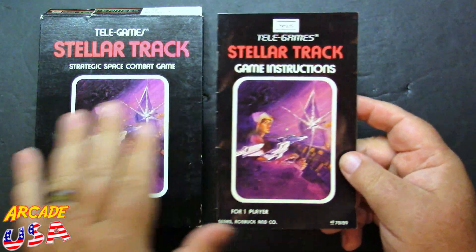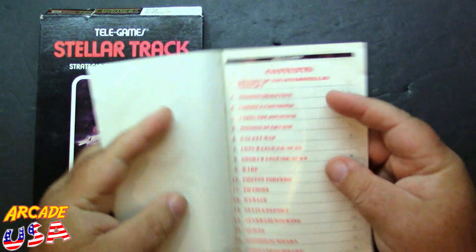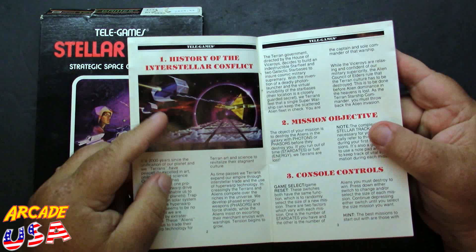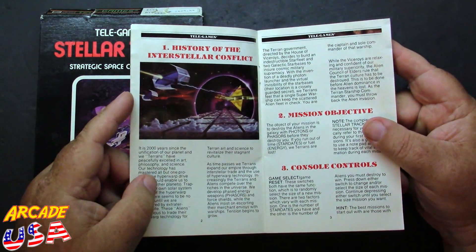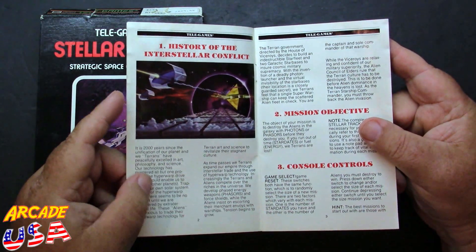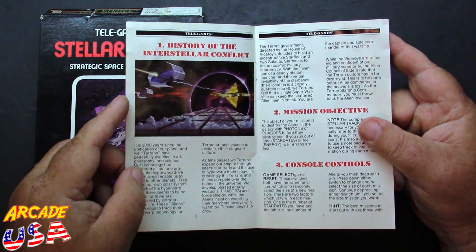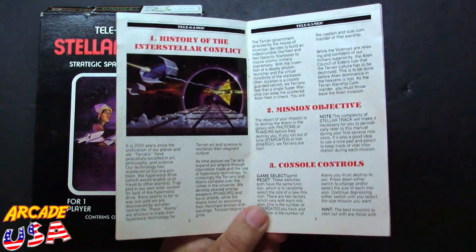Here's the manual — same artwork on the front, pretty cool. This book has a lot of stuff inside with a pretty big table of contents. I like how they used the Star Raiders artwork in this manual. Star Raiders was a game I fell in love with on my dad's Atari 800 — I played it a lot and still play it to this day. It's one of my favorite games for the Atari computer and the 2600. And of course, we have a story to read — I love these stories.